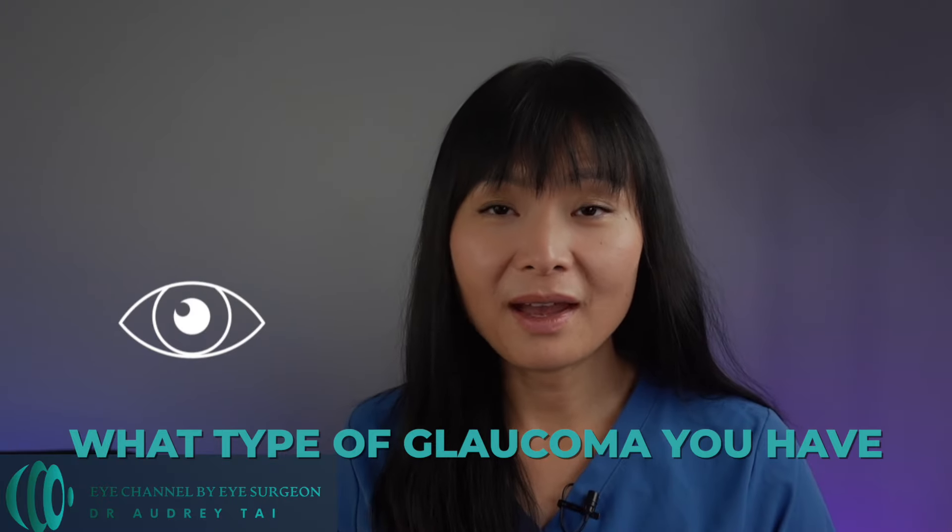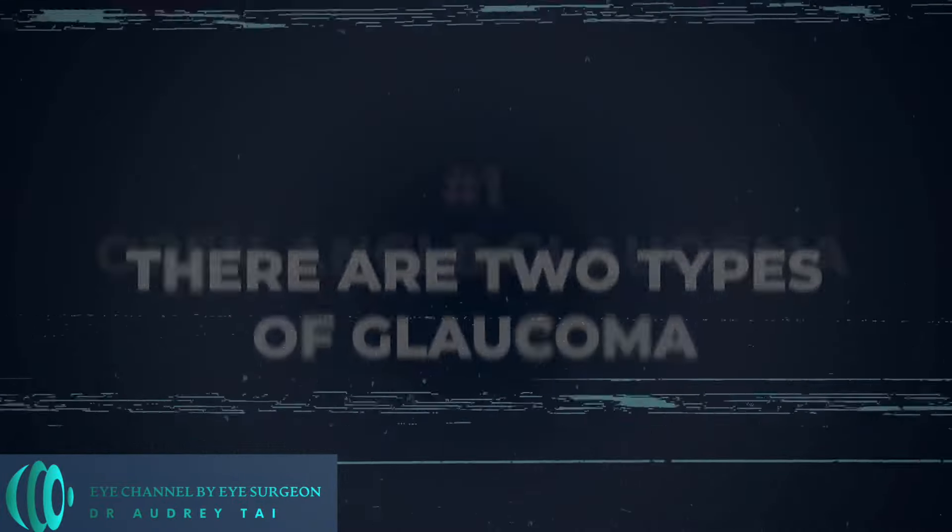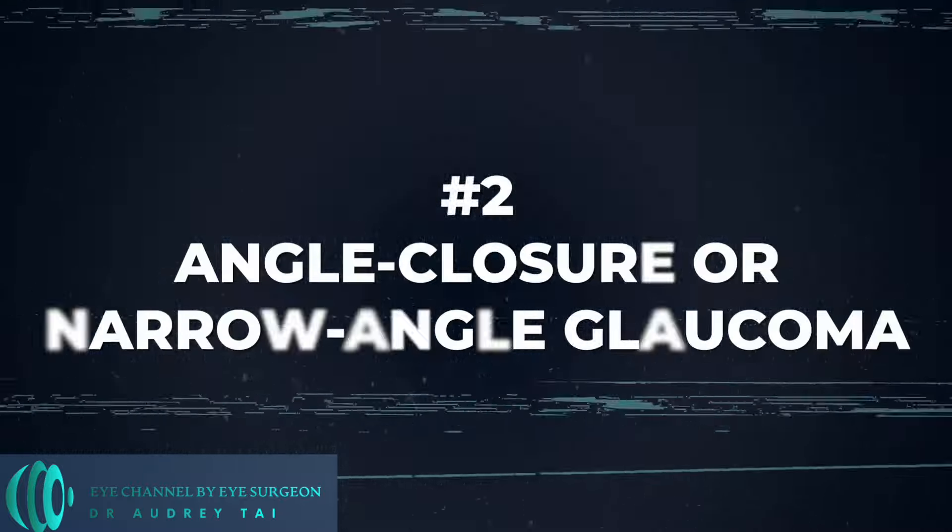To know which medications can worsen your glaucoma, first you need to know what type of glaucoma you have. There are two types of glaucoma: open-angle glaucoma and angle-closure or narrow-angle glaucoma. Medications may be safe for one type of glaucoma but risky for another, so it's important to know what type of glaucoma you have.